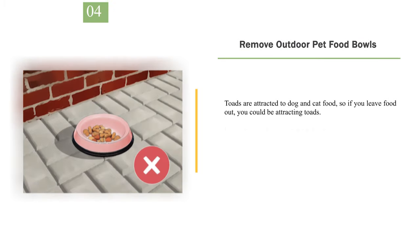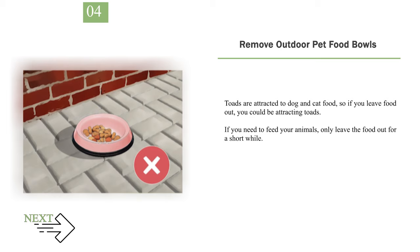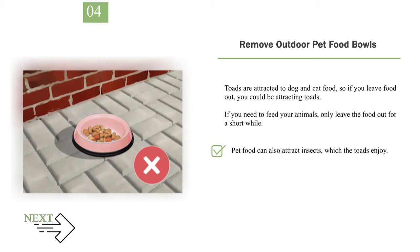Number 4: Remove outdoor pet food bowls. Toads are attracted to dog and cat food, so if you leave food out, you could be attracting toads. If you need to feed your animals, only leave the food out for a short while. Pet food can also attract insects, which the toads enjoy.